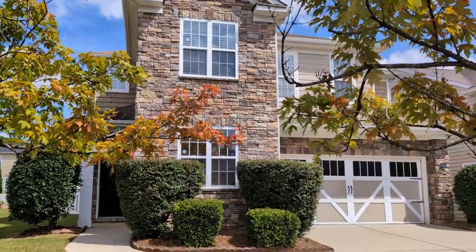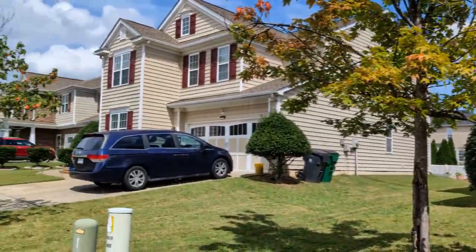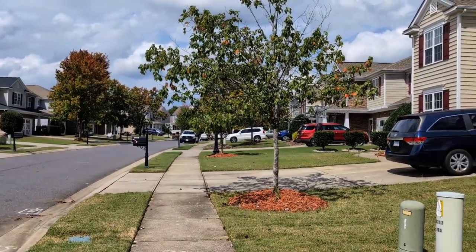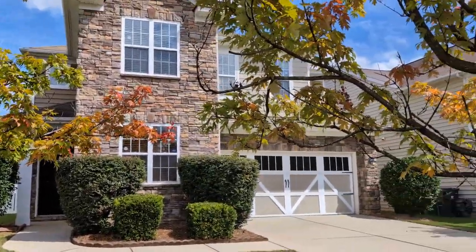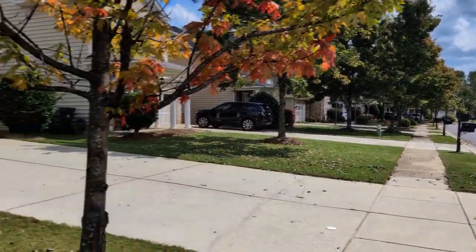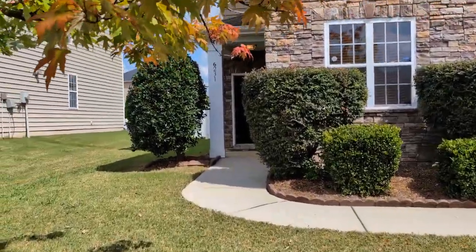Hello and welcome to 6231 Adobe Road, a four bedroom, two and a half bath, two car garage, single family home in the Stone Creek Ranch subdivision in Charlotte, North Carolina. Let's go on inside and take a look.